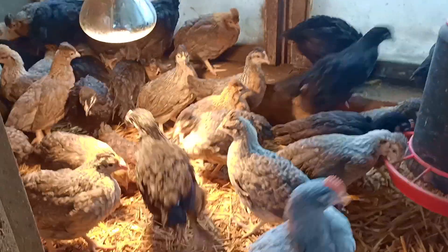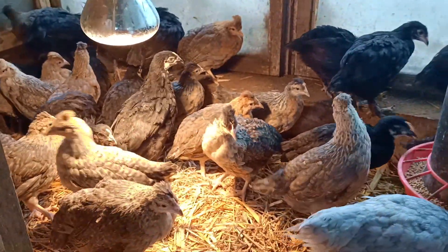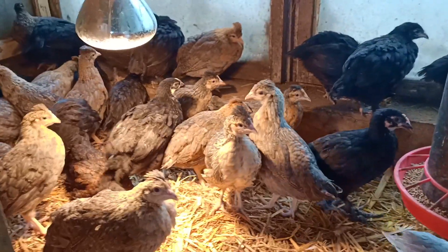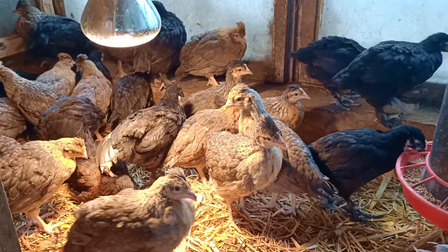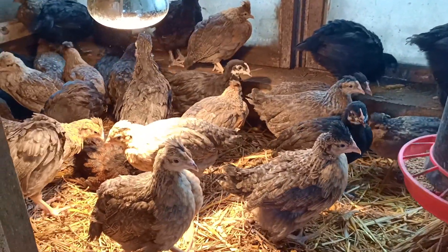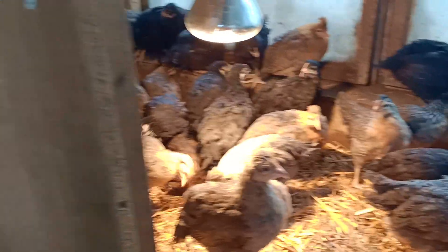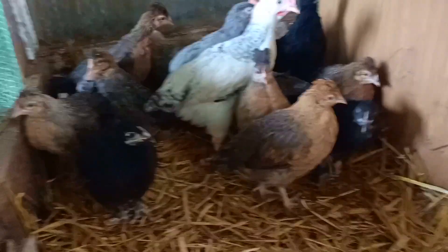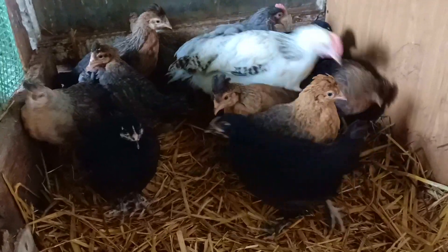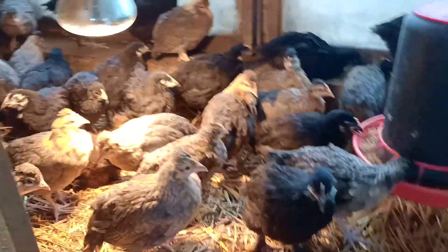Cześć! Jak na początku widzieliście, dzisiaj byliśmy na małej wyprawie po nową, świeżą krew kurek. Zakupiliśmy, zamówione już w styczniu, greenshellę i maransy. Maransy to są te czarne i troszkę tak pokrótce omówię Wam, co to są za kurki.